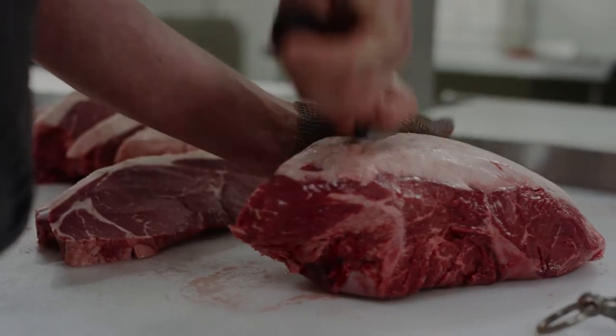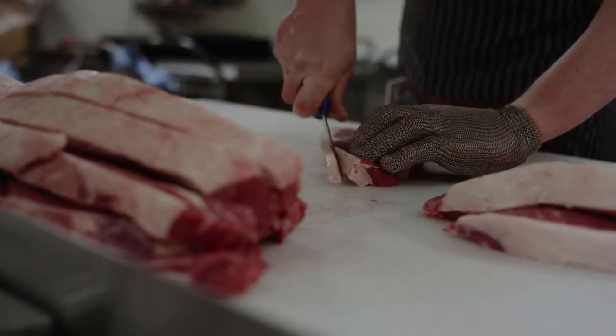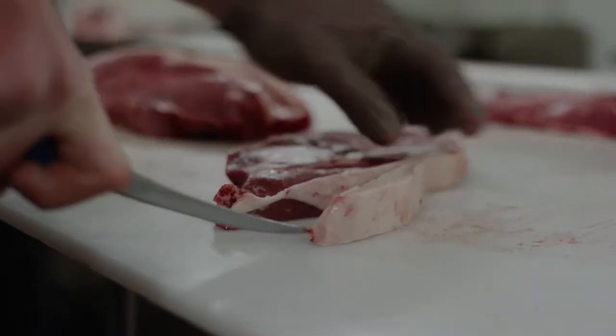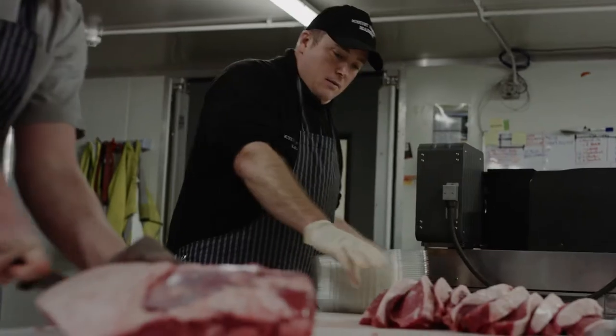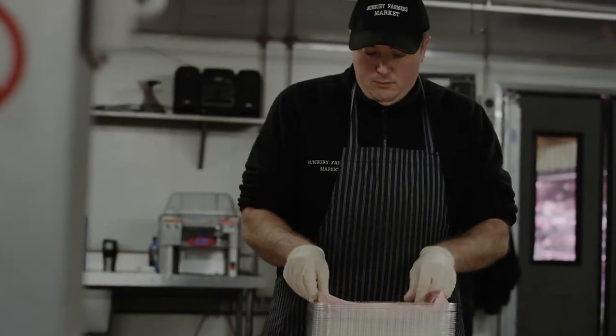We source our meat direct from trusted local farmers and suppliers like Harvey Beef. A rump steak for example comes straight from the farm up the road and into our butcher's room. Eating quality is guaranteed because all our beef is a hundred day grain fed yearling beef.